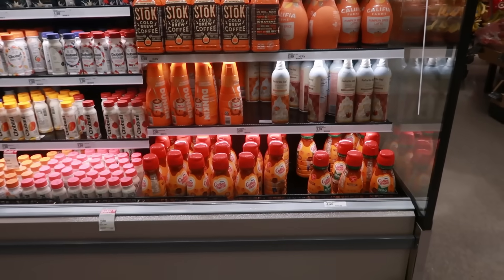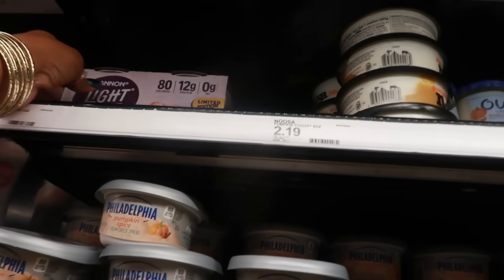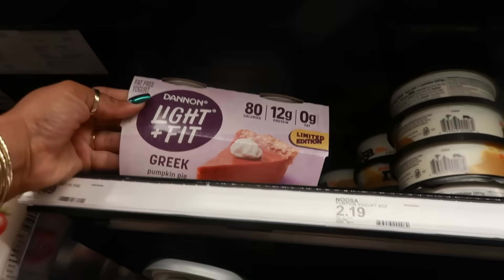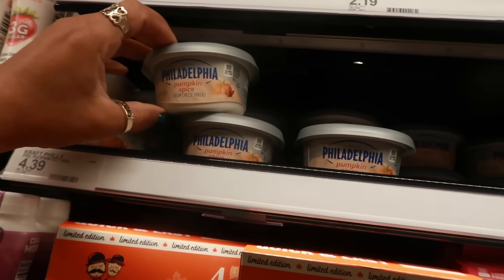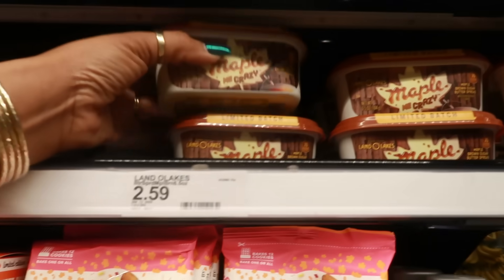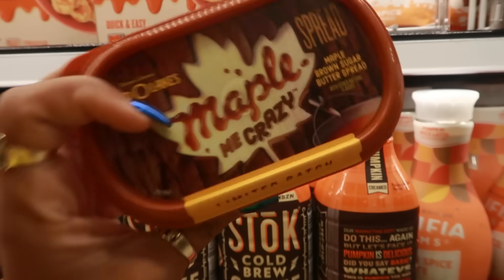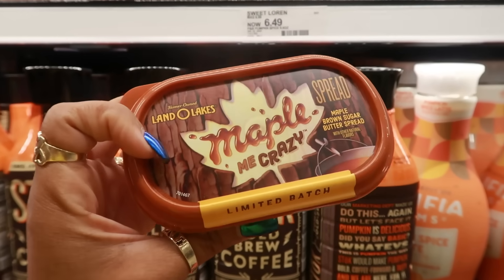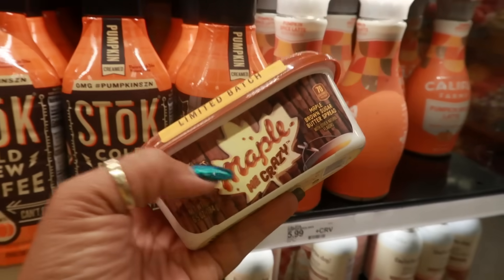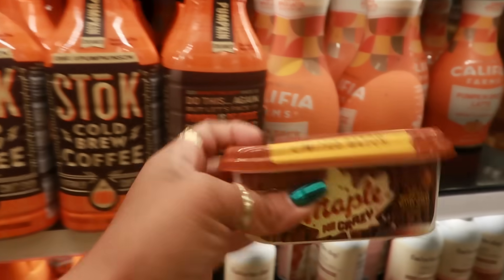This whole little section just caught my attention because it just looks orange. Limited edition Dannon Greek pumpkin pie yogurt for $3.50, pumpkin spice Philadelphia cream cheese for $4.39, pumpkin spice 'maple me crazy,' and maple brown sugar spread by Land O'Lakes. The Land O'Lakes spreads are so good — they remind me of the butter at Texas Roadhouse they give you with the bread.